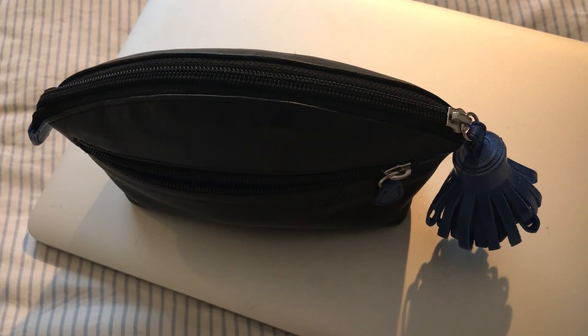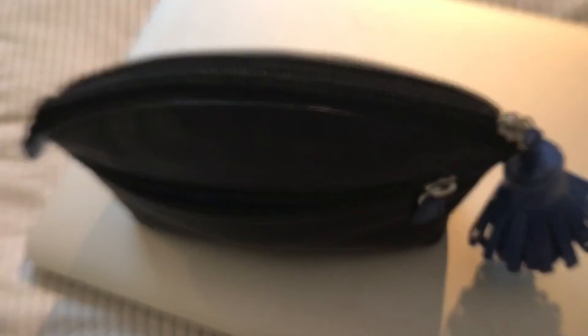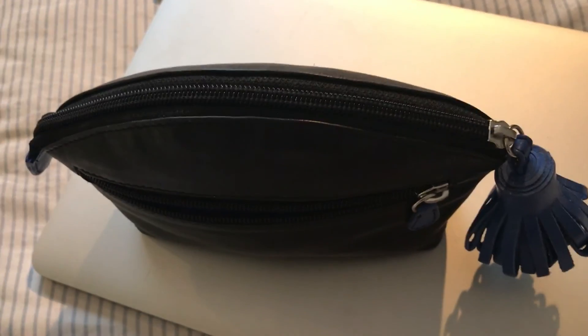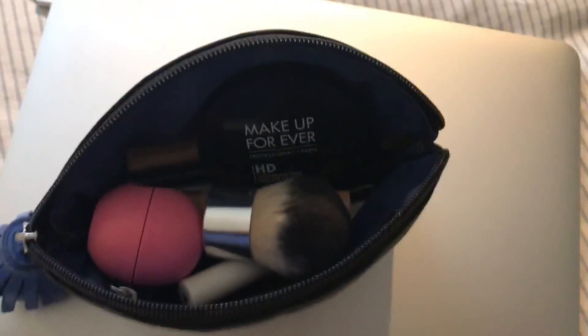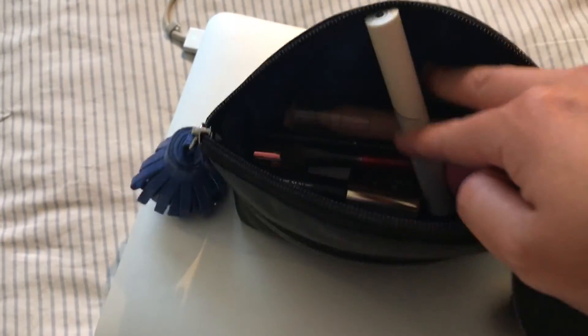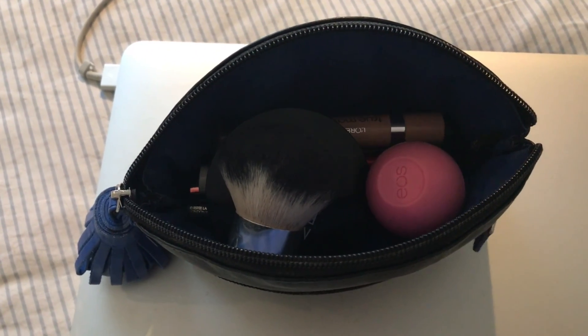I forgot to show you this — I had taken it out of my work bag when I got home to check up on my makeup before filming, but this is actually always in my work bag too. It's just my daily on-the-go makeup bag. Inside I've got some EOS chapstick, mascara, translucent powder, concealer, and other things I like to have on the fly. Nothing all too exciting. I can definitely do a full 'what's in my makeup bag' at some point.